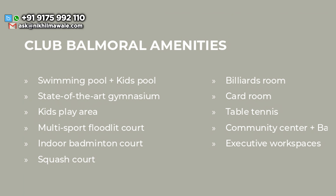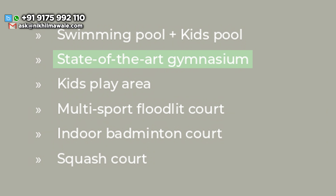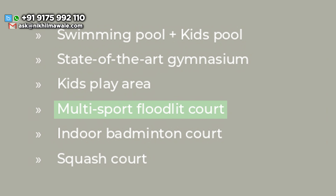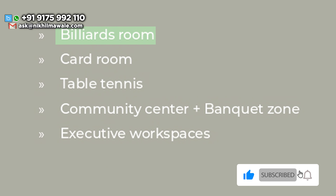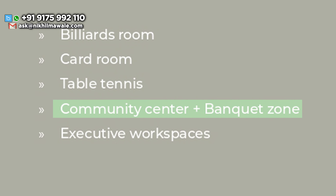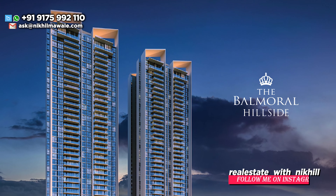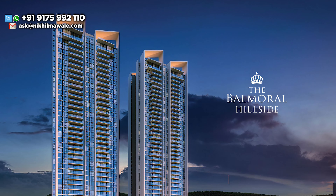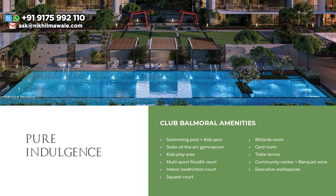If I talk about Club Balmoral amenities, you'll be getting a swimming pool plus kids pool, state-of-the-art gymnasium, kids play area, multi-sport floodlit court, indoor badminton court, squash court, billiards room, card room, table tennis, community center plus banquet zone, and executive workspaces. So these are the world-class, minimalistic, super luxurious amenities that you'll be getting inside Kasturi Balmoral Hillside.